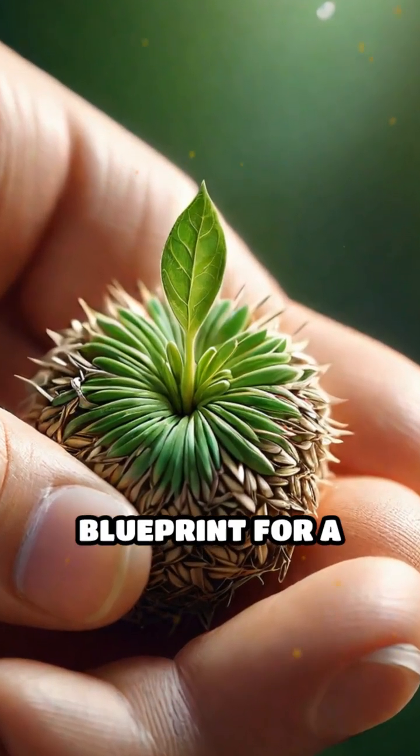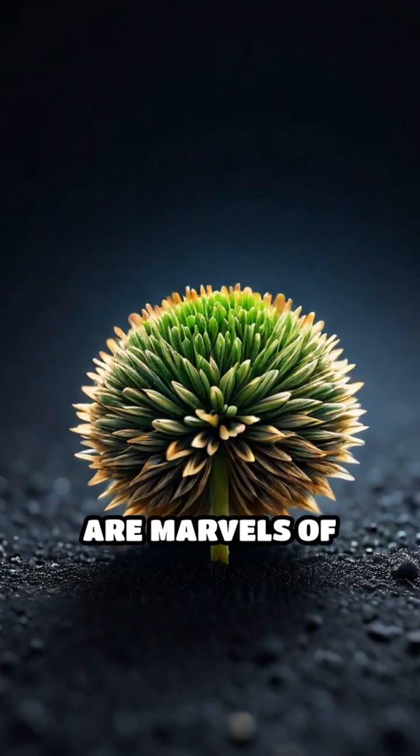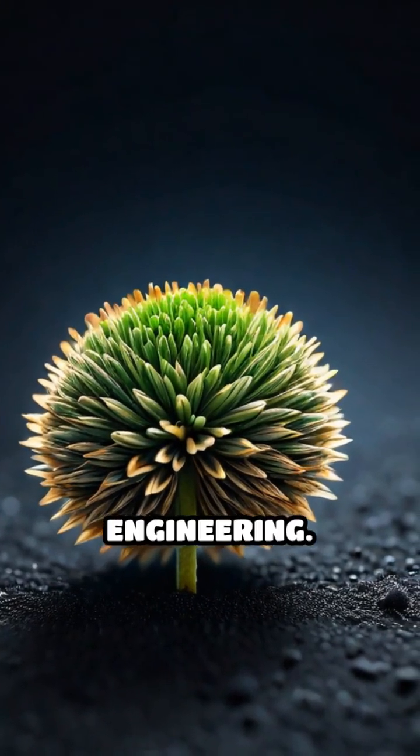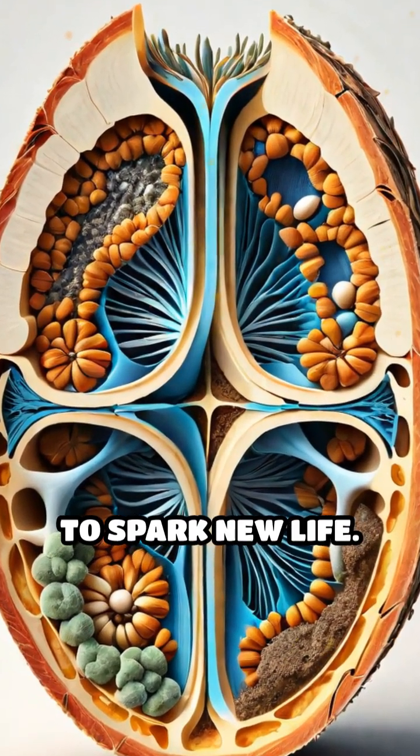Imagine holding the entire blueprint for a new plant in the palm of your hand. Seeds, though tiny, are marvels of biological engineering. Each one is a compact survival kit, containing everything needed to spark new life.